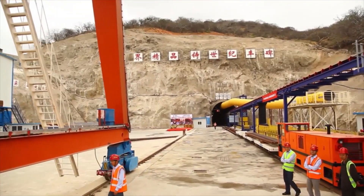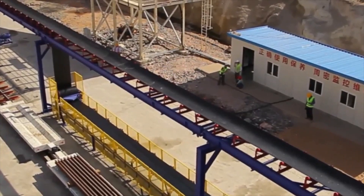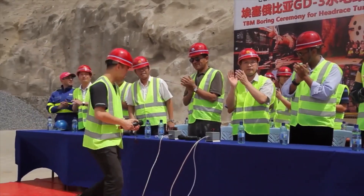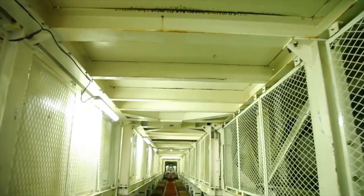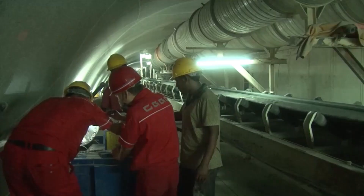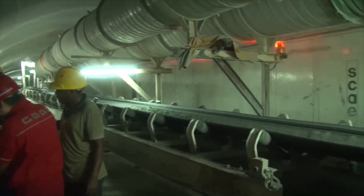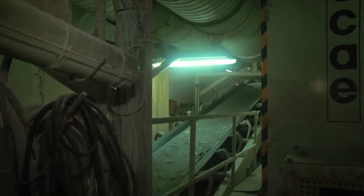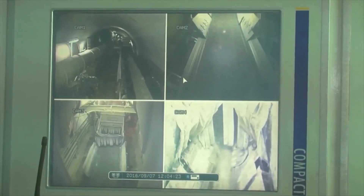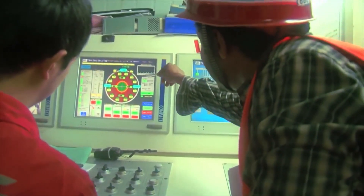In this project, much of the tunneling has been done by using this machine, and the day the TBM started operation marked a crucial phase in the dam construction. The TBM is a state-of-the-art earth drilling machine that is widely used in tunneling. It cuts through underground rocks and submerged ledges, and simultaneously drives the soil out to make way for the tunnel.